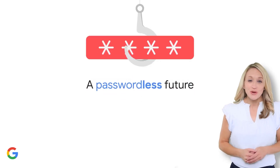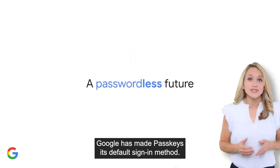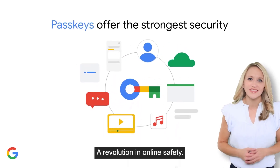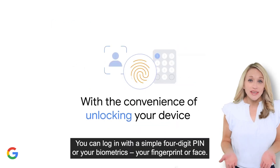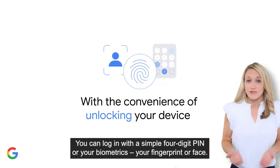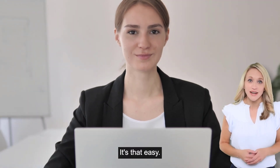Well, I have good news. Google has made passkeys its default sign-in method. What are they? A revolution in online safety. You can log in with a simple four-digit PIN or your biometrics — your fingerprint or face. It's that easy.